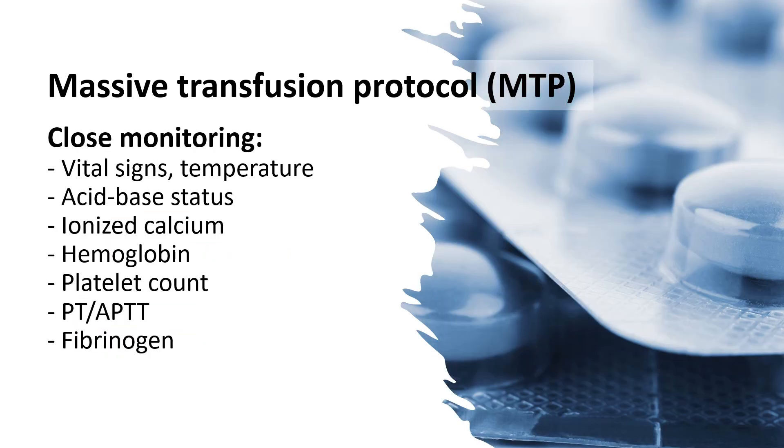Patients receiving massive transfusion should have their vital signs, temperature, acid-base status, calcium, hemoglobin, platelet count, PT, APTT, and fibrinogen levels monitored closely.